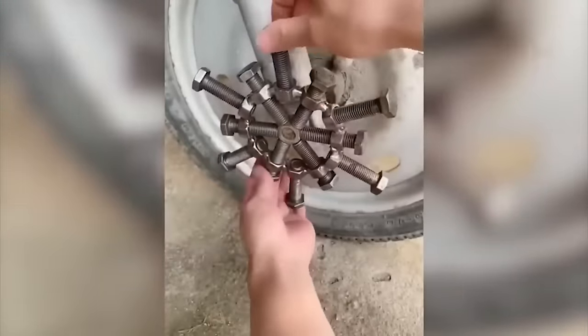As they say, work goes with a swing under the master's hand. Sometimes people create truly unique things — in order to understand their nature, you need to spend a lot of time.